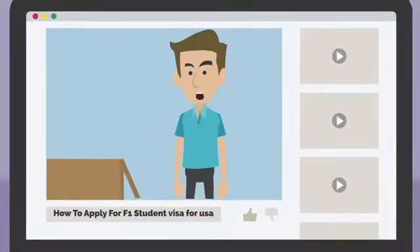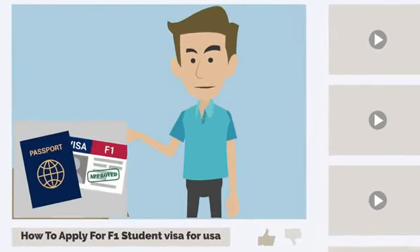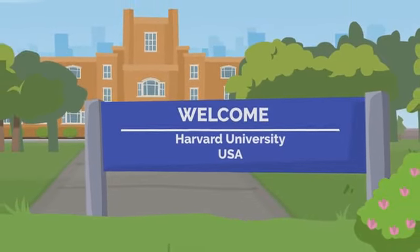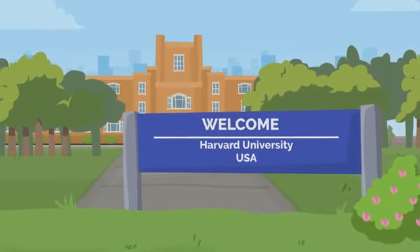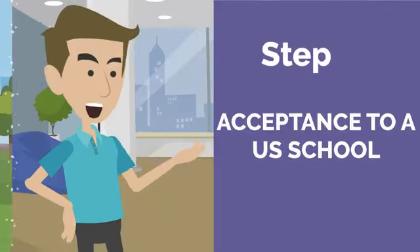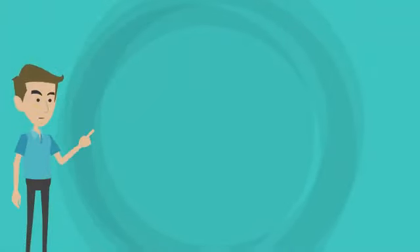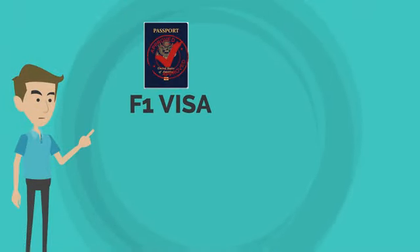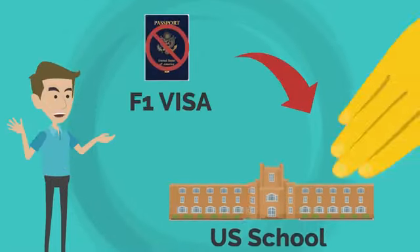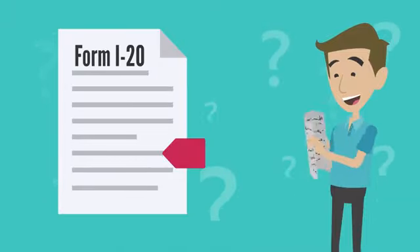In this video, we'll be discussing how to apply for an F1 student visa to study in the United States. This visa is necessary for anyone who wants to study in the US for an extended period of time. Step 1: Acceptance to a US school. The first step is to be accepted into a school in the United States — you cannot apply for a student visa without acceptance. Once accepted, the school will provide you with a Form I-20, a document that proves your acceptance and enrollment.